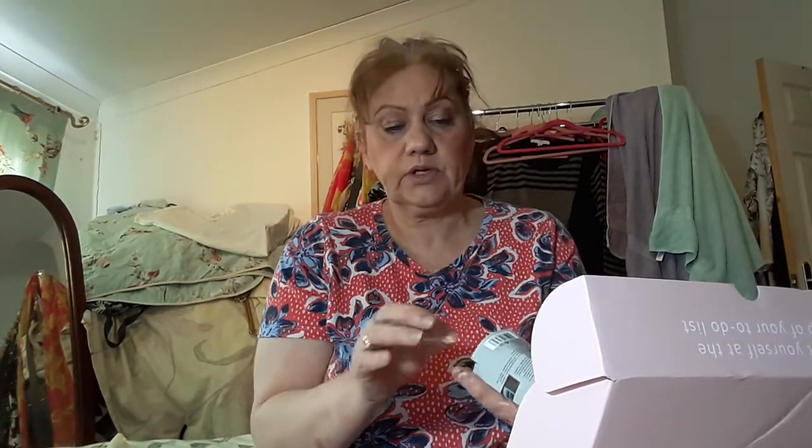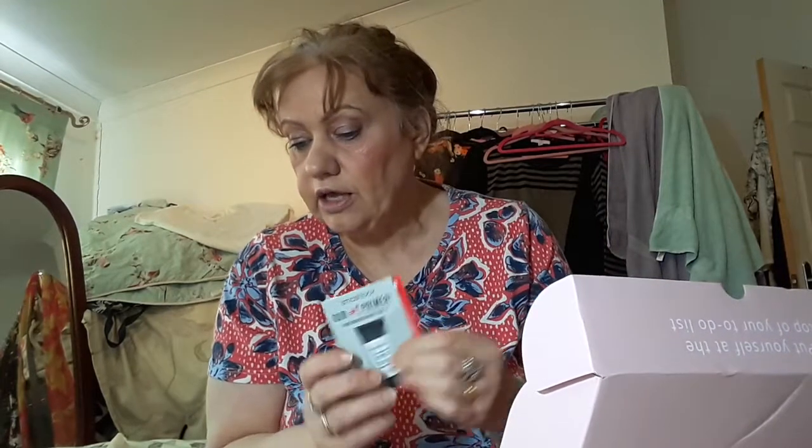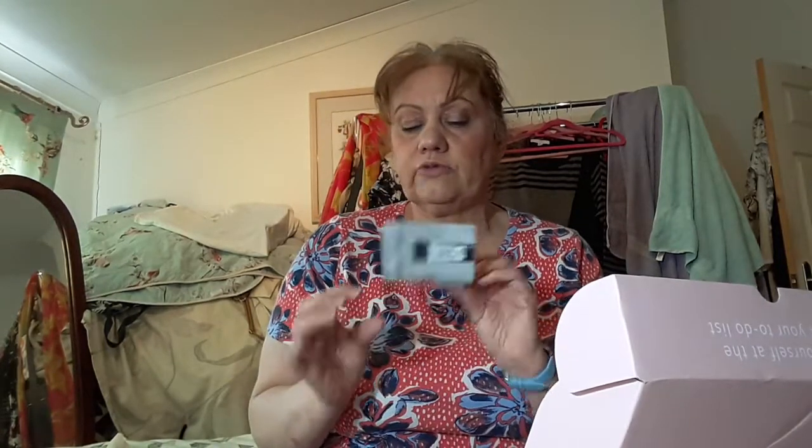The next item we've got is a little mini — a teeny mini — of the Smashbox foundation primer. Absolute teeny size this is. That'll probably go in my giveaway, to be honest. And this is worth — they say this is worth £6.33 that wee size. I don't really use that primer, to be honest. I've got a bigger size, so I'll probably just put that in my giveaway.